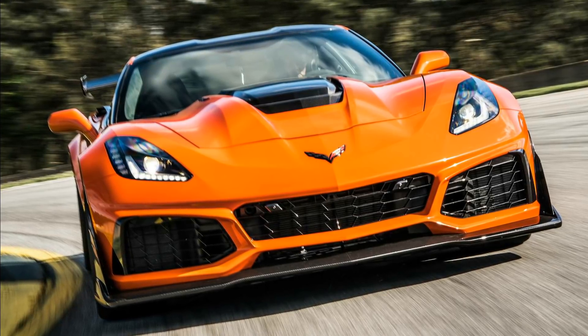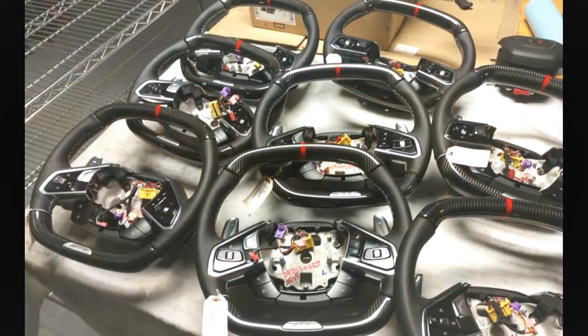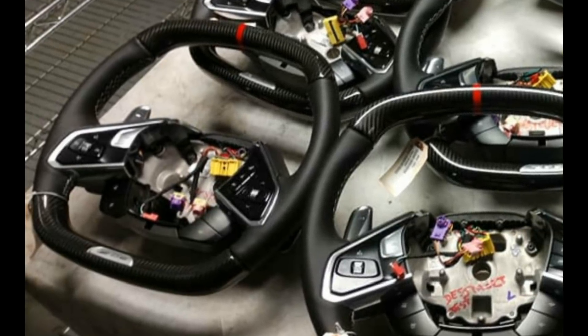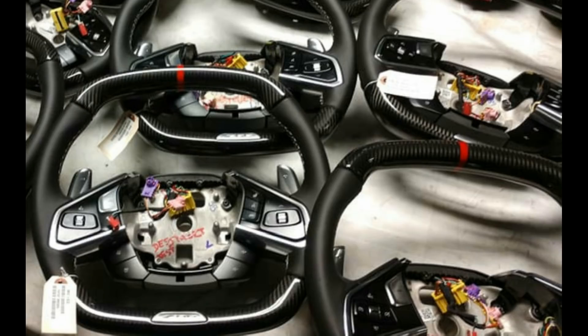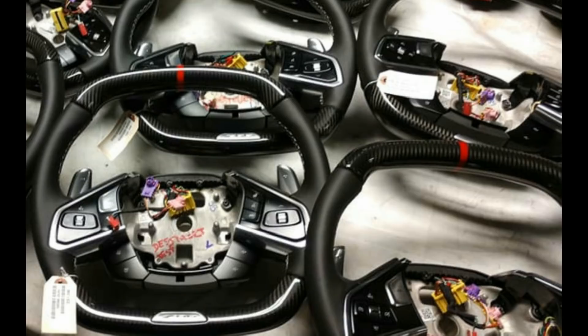There was a leaked image from GM showing a bunch of C8 steering wheels covered in carbon fiber. There is a badge at the bottom that looks like stamped aluminum of some kind with three digits on it. It's a little difficult to see, but the steering wheel in the lower left-hand corner really looks like it says Z06. The steering wheel has carbon fiber at the top and bottom for that extra race-inspired look, a center line at the top, and that stamped badge at the bottom.